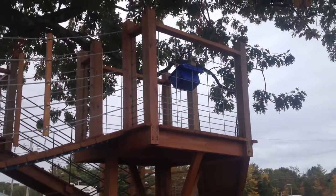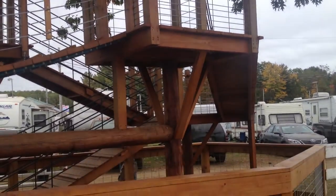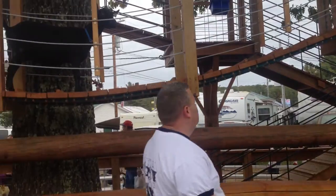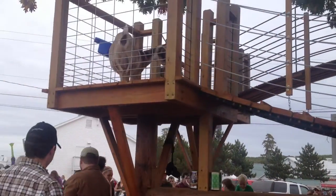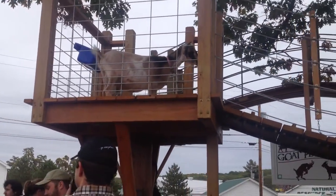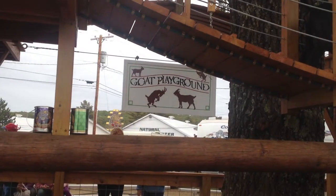I don't see many farms with play yards like this, but here at the Freiburg Fair apparently they have one — just for the goats. Here's a goat playground.